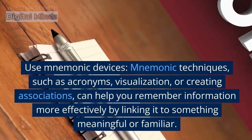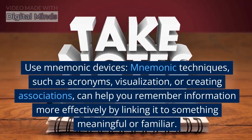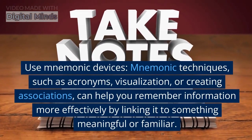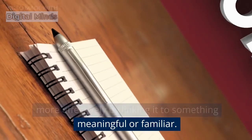Use mnemonic devices. Mnemonic techniques, such as acronyms, visualization, or creating associations, can help you remember information more effectively by linking it to something meaningful or familiar.